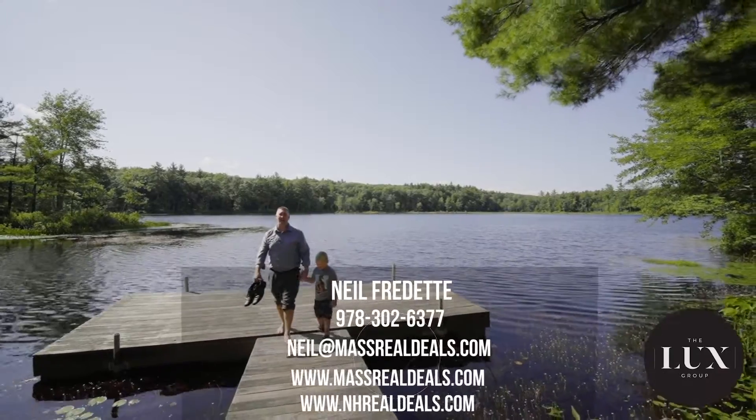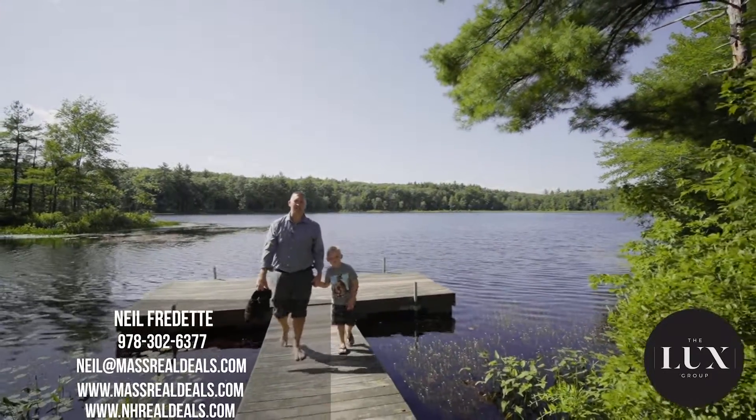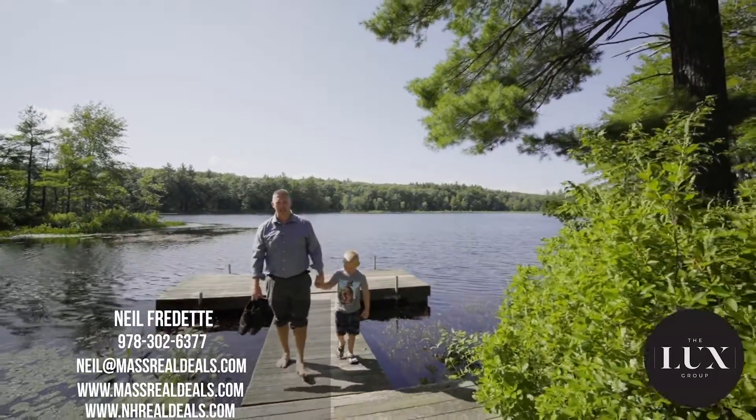If you like what you've seen here today, give me a call. Neil Fredette, The Lux Group, 978-302-6377. I look forward to hearing from you.